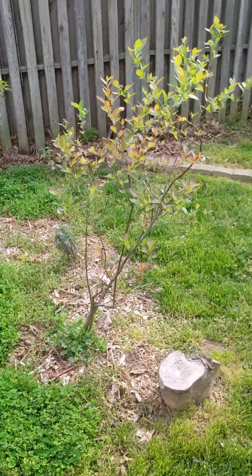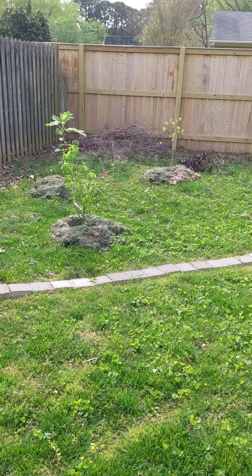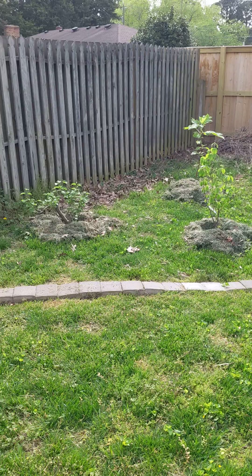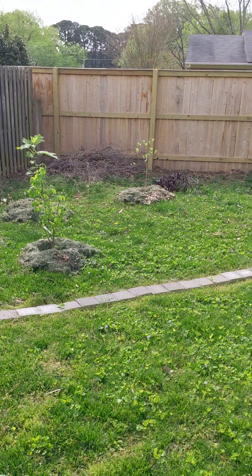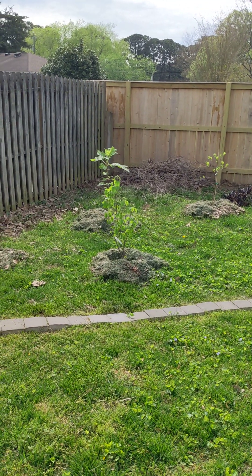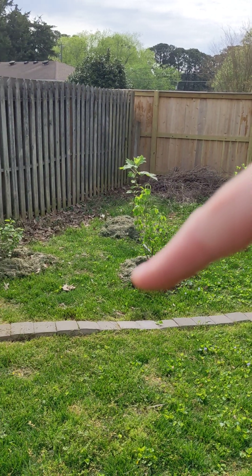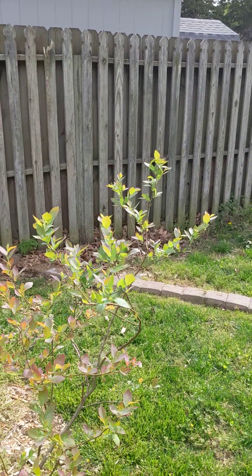Here is my shade garden — it's growing in nicely, the woodland garden. There's a sassafras tree on the right, oak leaf hydrangea in the back, and then I've got two arrowwood viburnums in the front, which is pretty exciting.